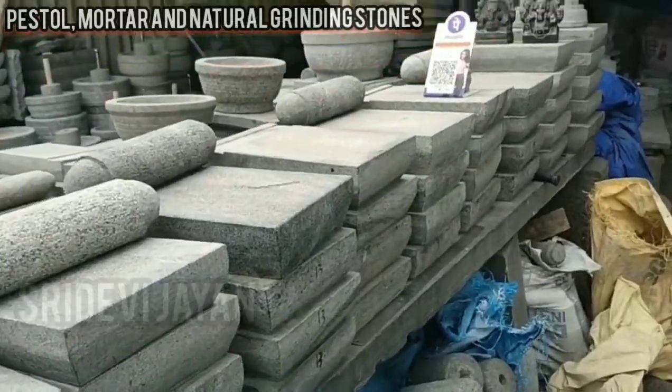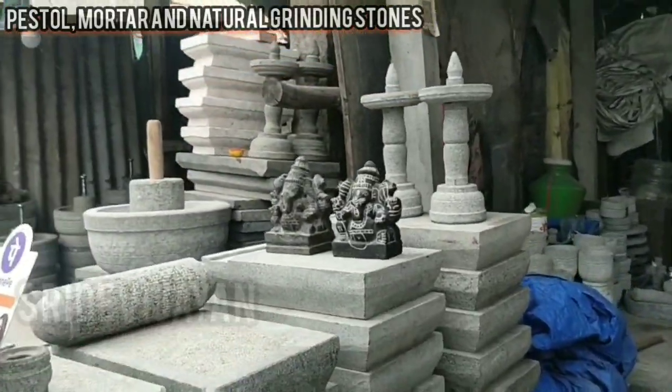Fantastic stone carving of Ganesha Moorthy and lamps are also available here.